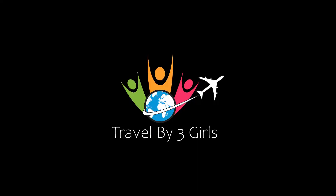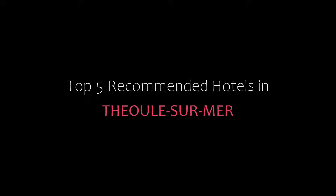Hi, welcome back to our YouTube channel and now you are watching a new video. Please subscribe to my channel and don't forget to like, share and comment. Let's start the video.